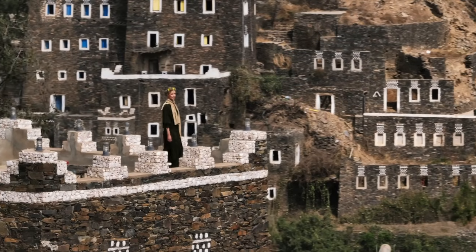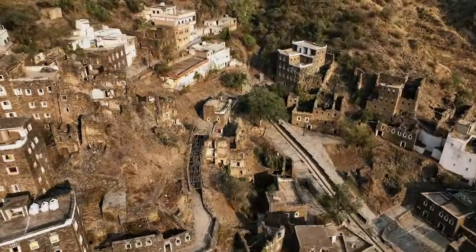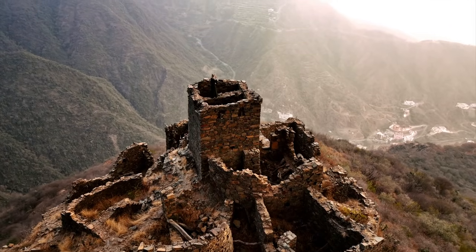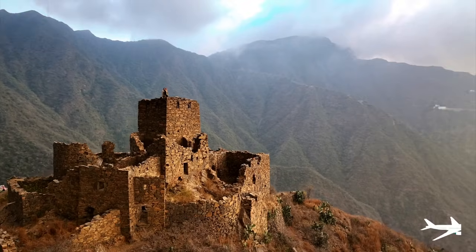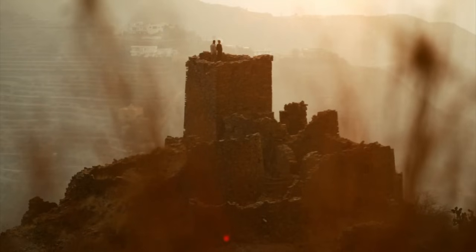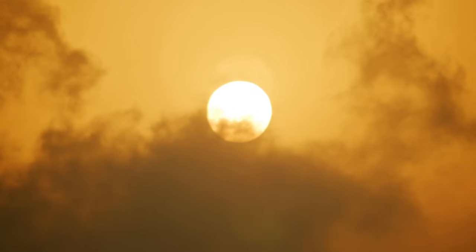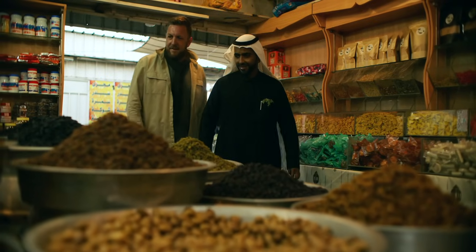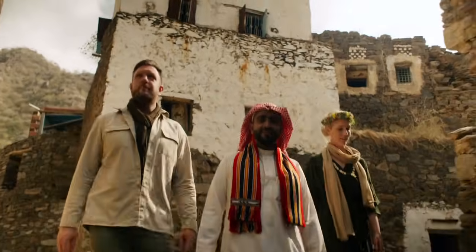Just when we thought this day couldn't get any better, Ibrahim took us to watch the sunset at one of Saudi Arabia's best-kept secrets — the ancient fortress of al-Moloq. We never expected Saudi Arabia to be this epic. Saudi Arabia is full of surprises, but Rij al-Ama may be the greatest. It's not only unique to Saudi, it's unique to the world. A kaleidoscope of colour and hospitality with views too incredible to describe. In every way, Rij al-Ama defies expectations.